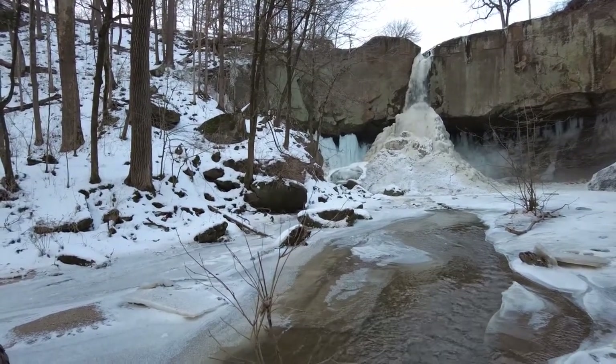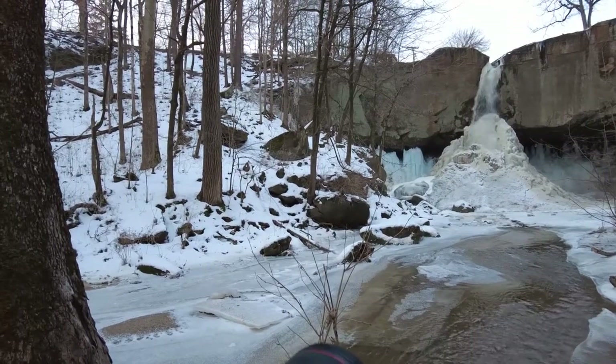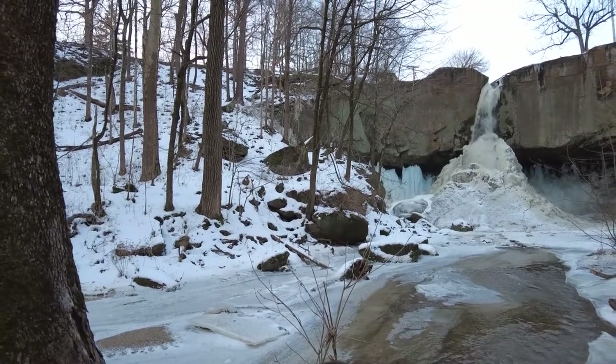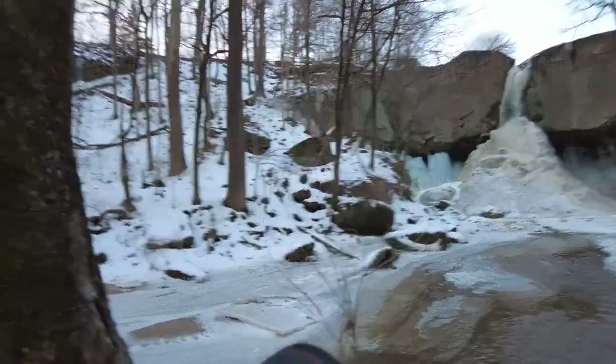You can see the gigantic ice buildup here at the base. We don't normally see that, but it's been pretty cold this winter, so it's a little treat. Normally it falls all the way down to the dirt and forms the creek you can see running along here.